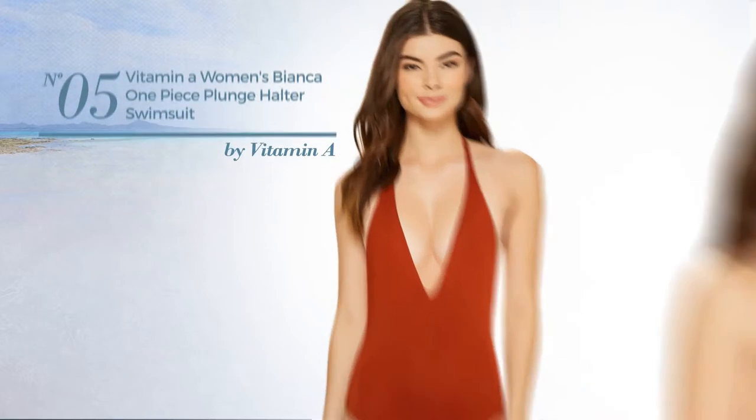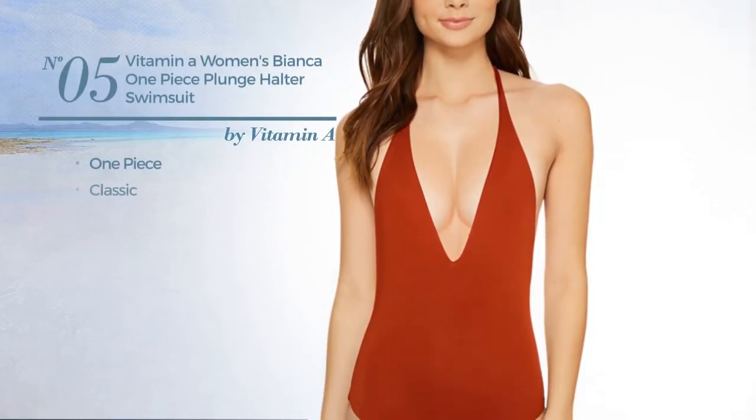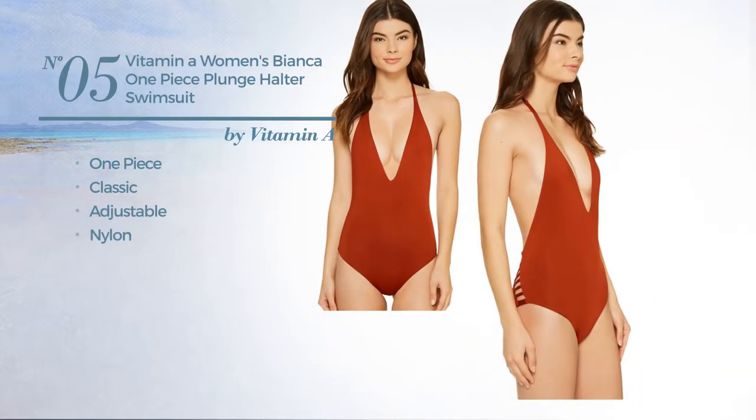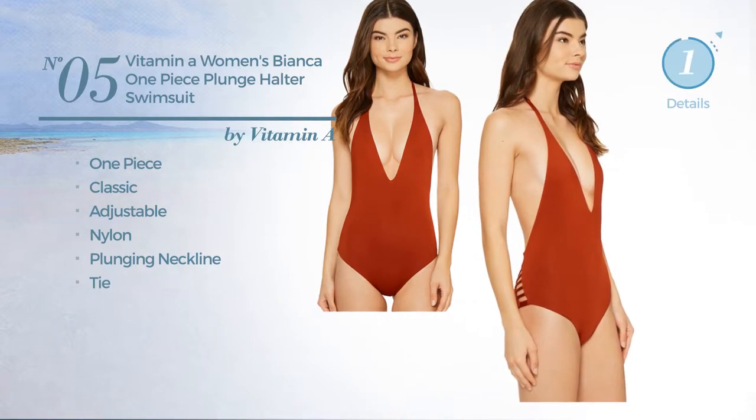Number five: a one-piece swimsuit featuring a classic look, crafted from adjustable nylon. This swimsuit includes a plunging neckline and tie, available in three other colors.